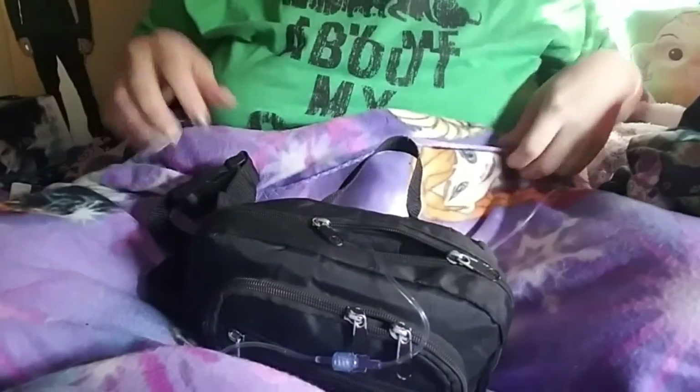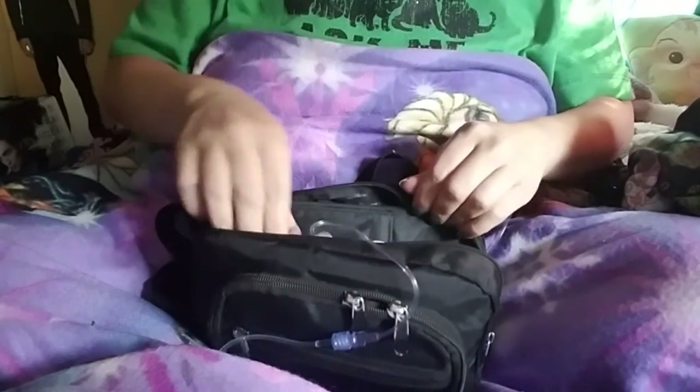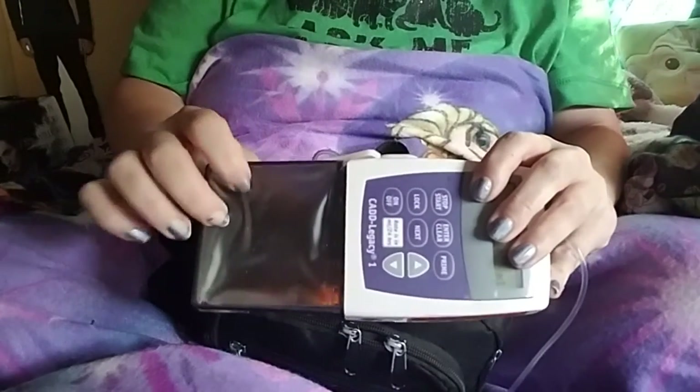Technically I kind of have two purses — I have the pump that I have to keep with me, which has junk in it, and then I have my actual purse that I keep my pump in when I go places. I'll dump everything out on my Frozen blanket. There's my pump — I have to change this part every day.